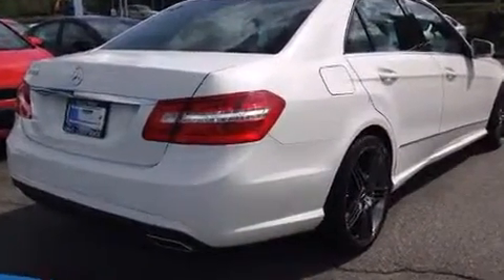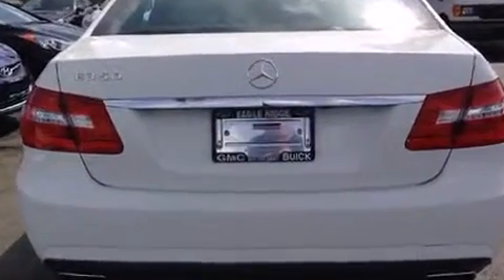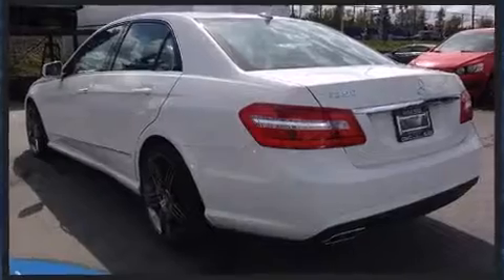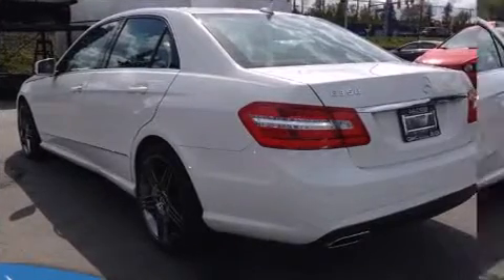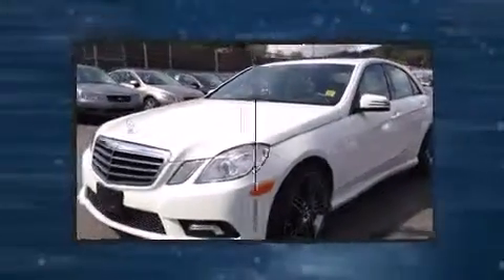All of the premium features expected of a Mercedes-Benz are offered, including a built-in garage door transmitter, a power seat, a trip computer, automatic dimming door mirrors, turn signal indicator mirrors, remote keyless entry, and one-touch window functionality.